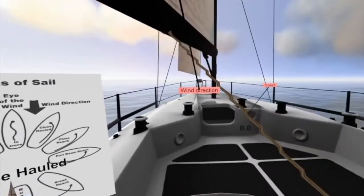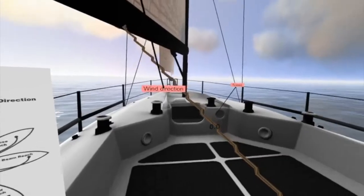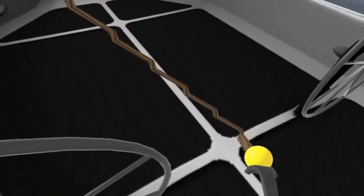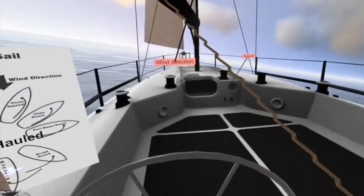Close hauled. A boat is said to be sailing close hauled when its sails are trimmed in tightly and it is sailing as close to the wind as it could without entering the no-go zone. Hi, that was just a preview of a new sailing tutorial I'm adding to VR Regatta. When you first get into sailing, the obvious question is: how the heck do I sail directly against the wind? How do I do it? Is it even possible?